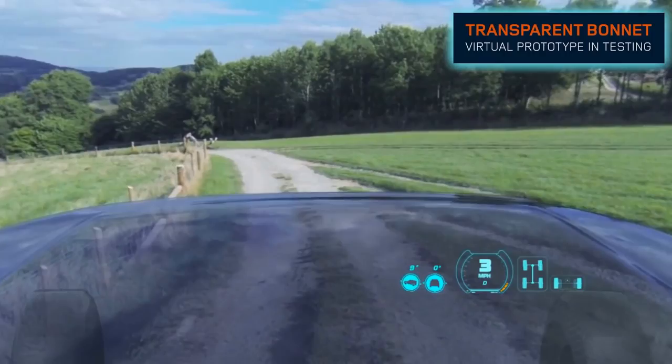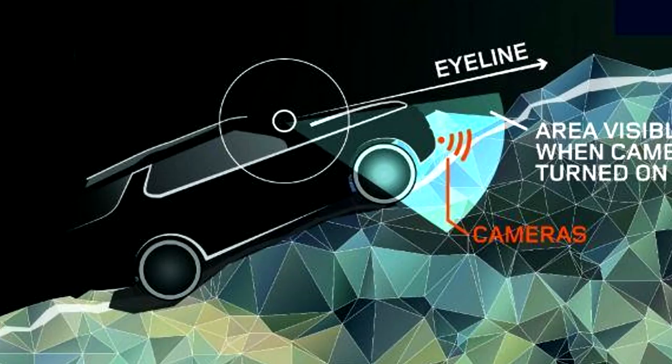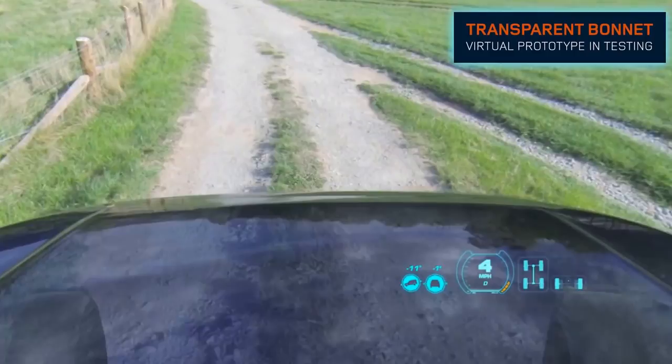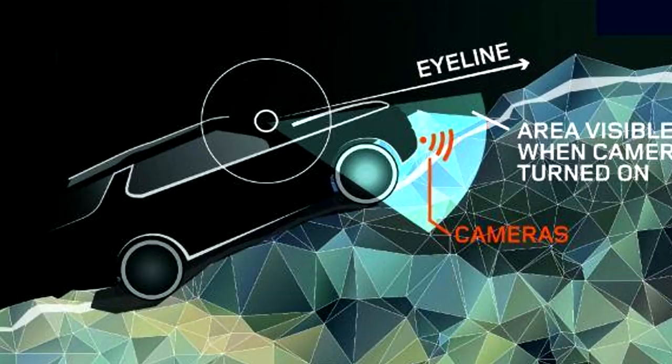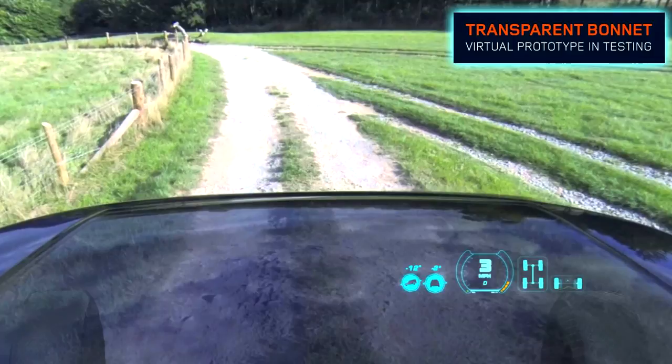Thanks to this, the driver can see the road through the hood. So far, the Discovery Vision system is under development, but Land Rover representatives claim that their technology will be very convenient when driving on rough terrain. In addition, it will simplify traffic in urban conditions, helping drivers notice obstacles.